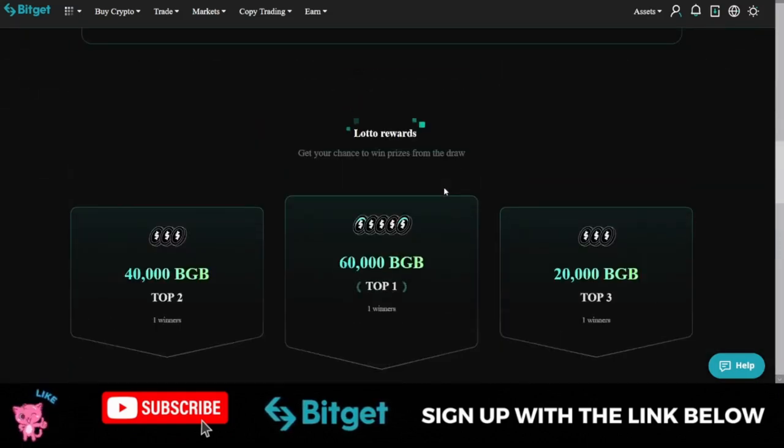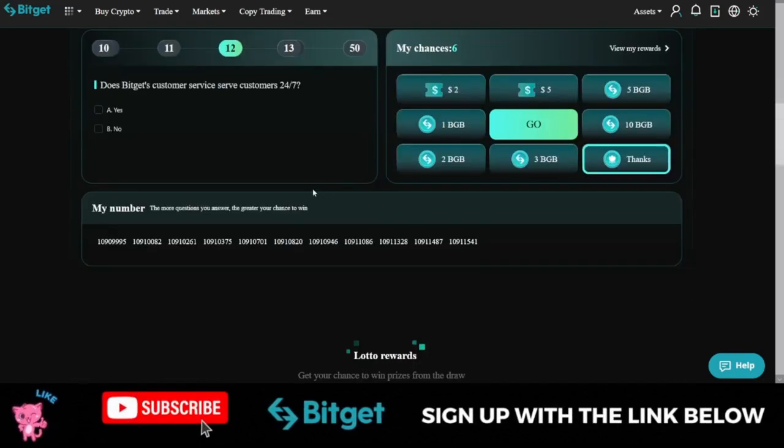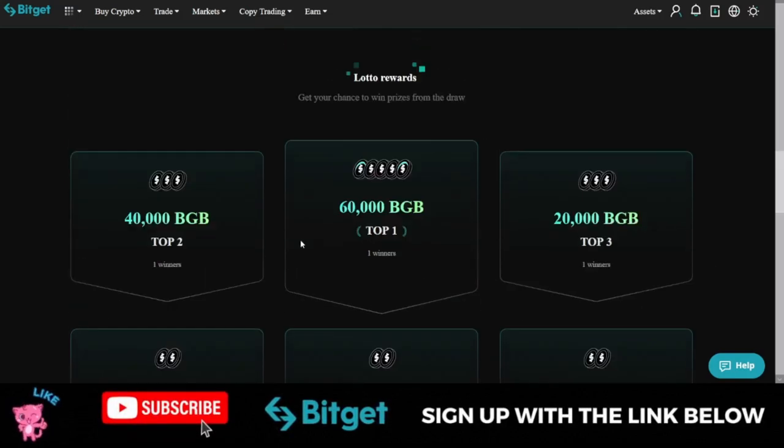It is not going to cost you anything. The fact that you need BGB — the BGB still belongs to you. Bitget is not going to deduct it from your account. So all you need to do is answer the questions correctly, get a chance to spin the wheel, and you equally stand a chance to qualify for the big loto prizes.